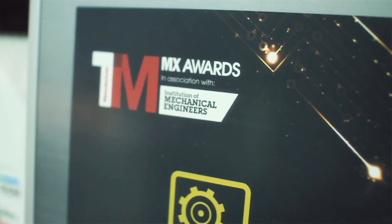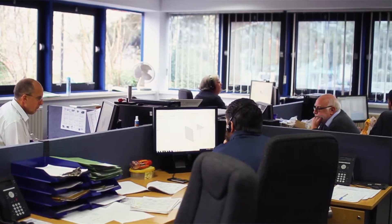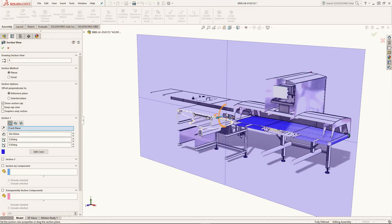We have ten sites globally and four of those are actually design centres. We use SOLIDWORKS Mechanical 3D CAD as well as PDM Pro, and we also now use SOLIDWORKS Electrical.